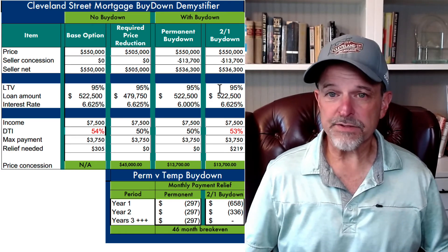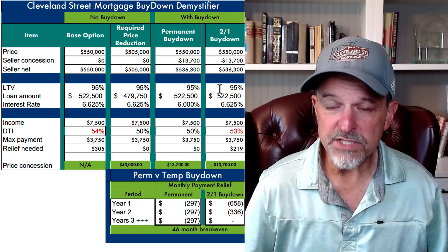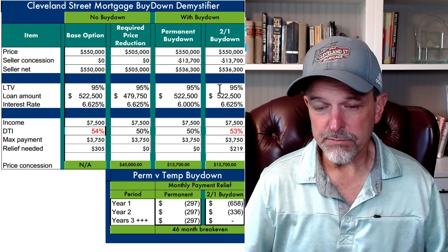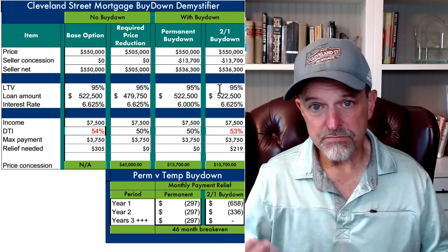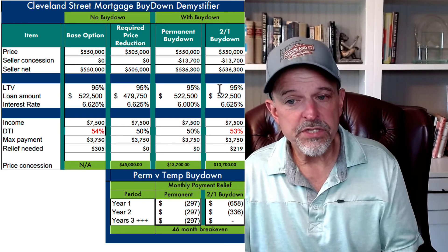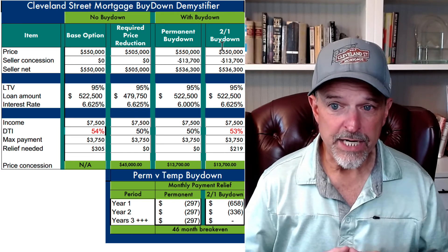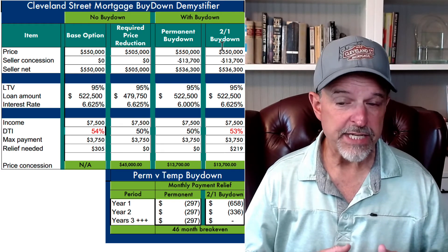But let's talk about the situation where the borrower does qualify for the full purchase price and there's just money on the table — the seller's willing to contribute. You want to ask for concessions and bring this to your buyer and say: we can use this concession to lower the purchase price, or you can use it to do a temporary buy-down. Maybe that buyer will be attracted by that option.